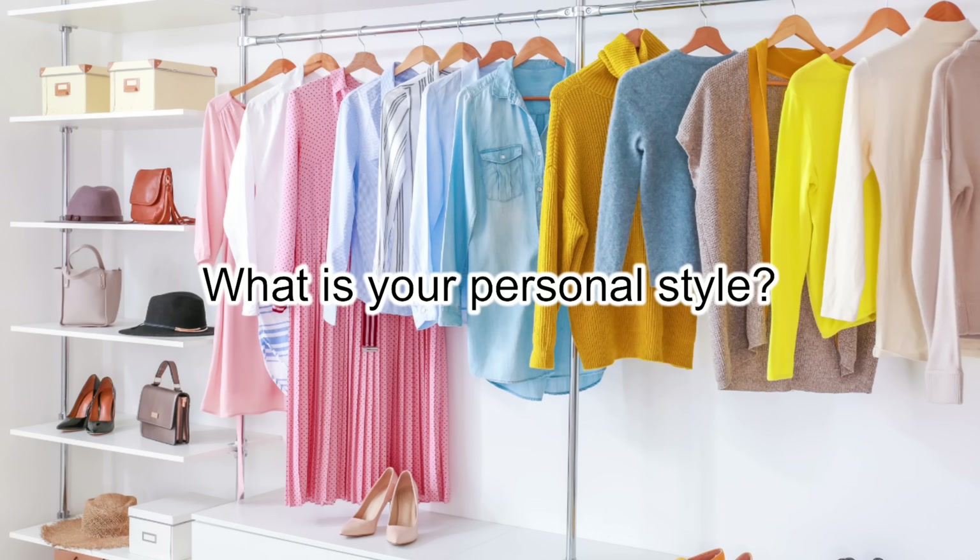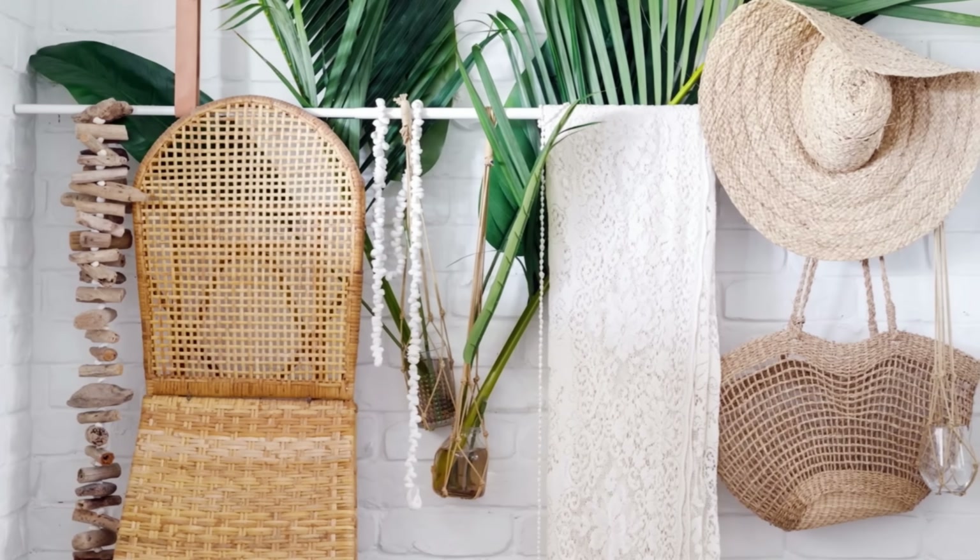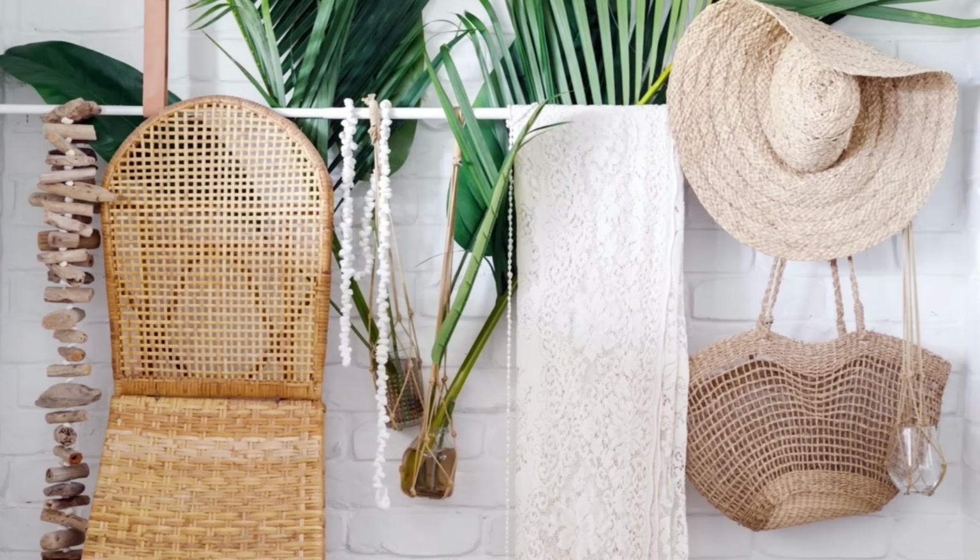Your bridal style is usually related to your personal style and your wedding vibe. To help you know which one is your bridal style, ask yourself some questions. What is your personal style? Think about the style of the outfits you wear every day, the accessories you use, or the style of your home decor — they are your personal style. Try to stay with yourself and think about what you love the most.